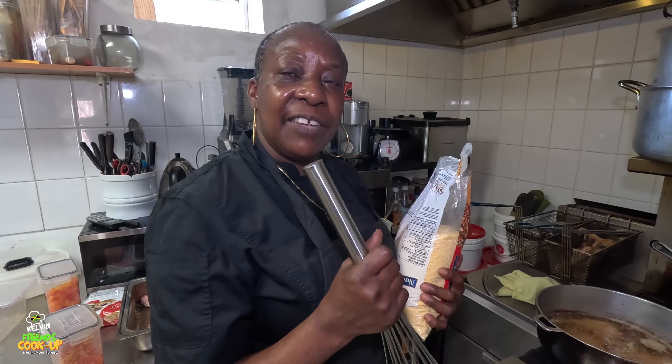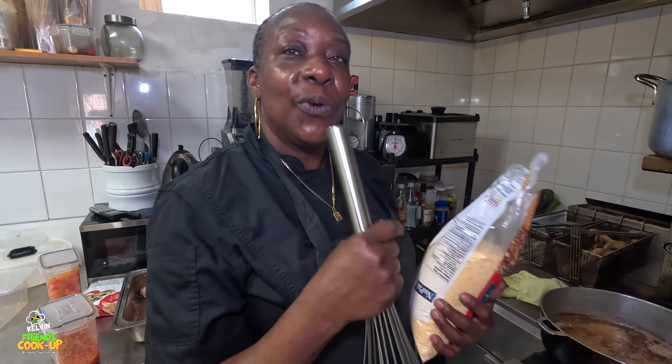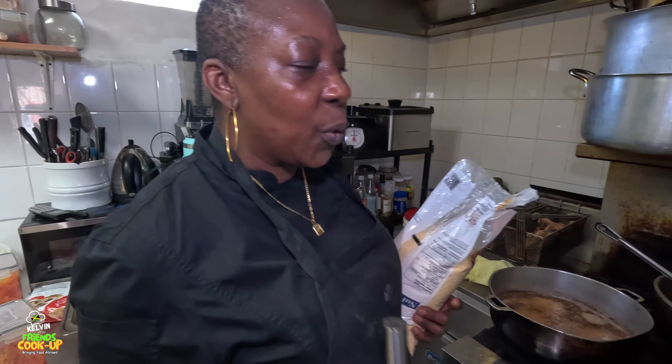Coarse meaning it's rough. Like if I'm making porridge I will use the fine one, but when you're making the cuckoo we use the one that's more coarse.